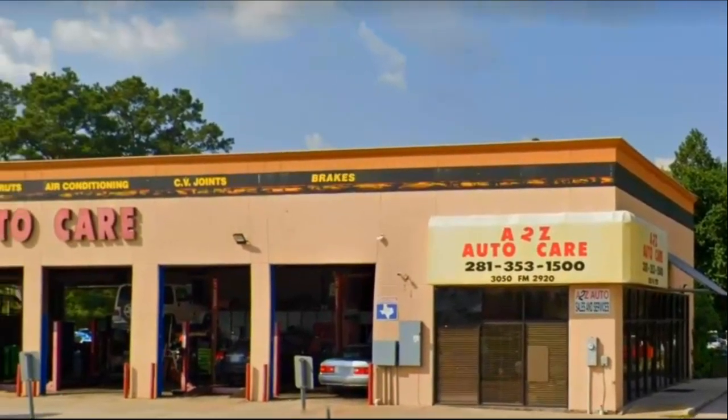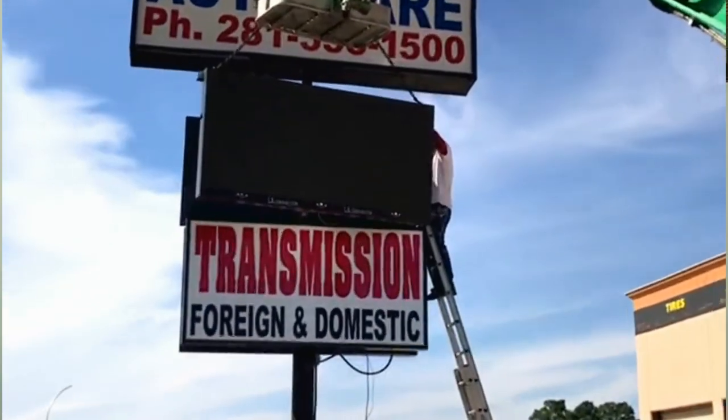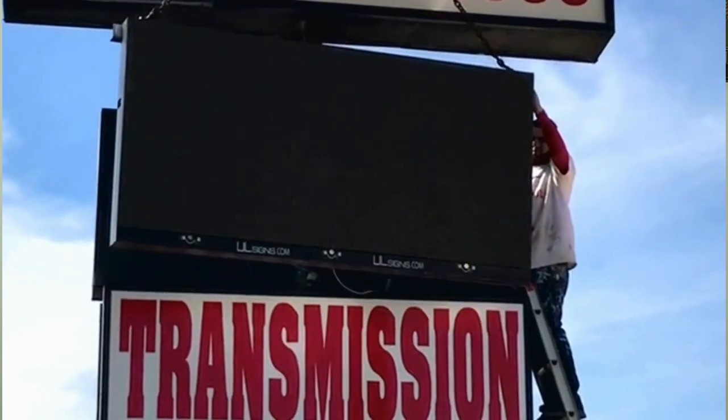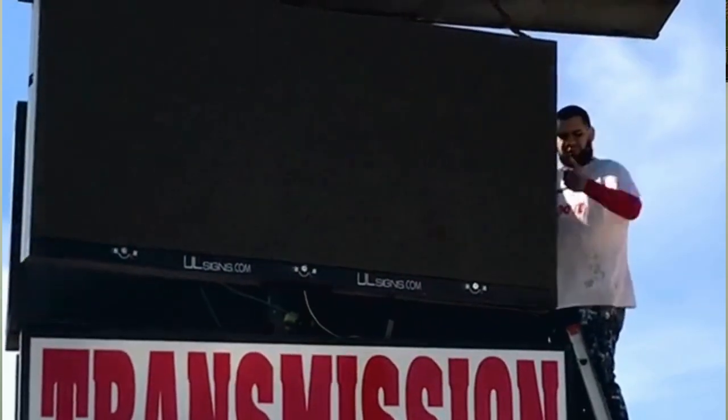A to Z Auto Care has been in business for the past 15 years, and there was a time where business was very slow because of a bad economy. The traffic is exceptionally high in front of the business, but it needed more exposure to increase store visibility. Therefore, A to Z decided to purchase an LED digital sign from ULSigns.com. The prices were extremely low compared to other sign companies out there. The sign came out to be very high resolution and the images are sharp and clear. It definitely helped increase traffic into A to Z and therefore improved the business greatly.